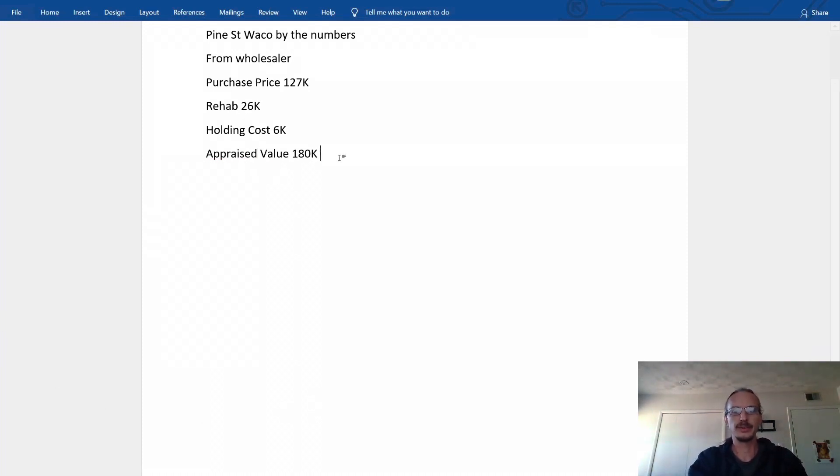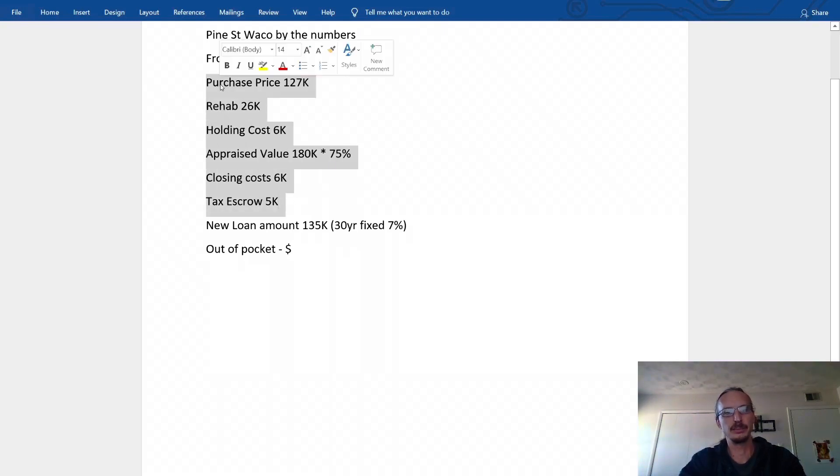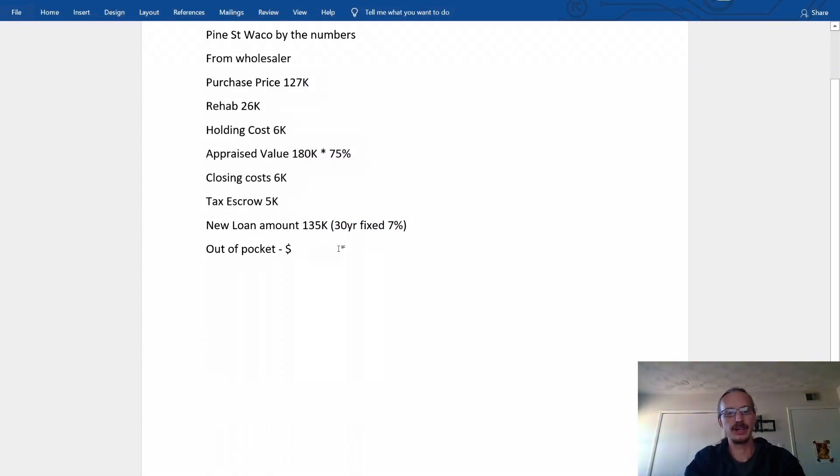We can get a loan amount of about 75% of the appraised value. To refinance, the closing costs were $6K and the tax escrow we had to put down with the lender was $5K — I'm giving you everything I put out of pocket so you get an idea. 75% of $180,000 is $135K. The loan terms were a 30-year fixed at 7% — rates have been going up. Total costs were about $170,000; with the loan amount of $135K, that's $35K out of pocket.